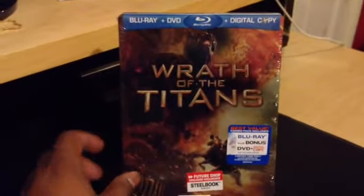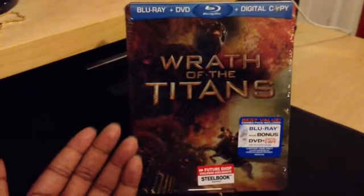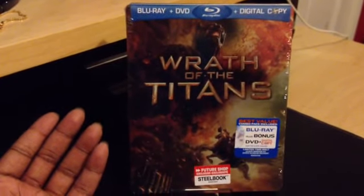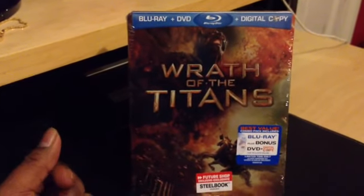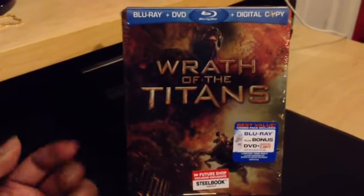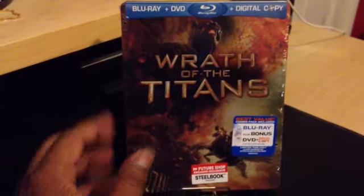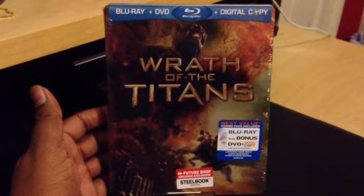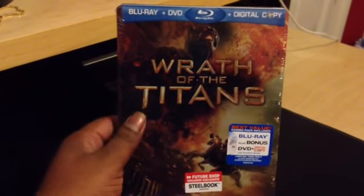Now this is an awesome looking Steelbook. Overall I think the film's okay — it's not one I'd put in my top 10 greatest films. But the visual effects and the action sequences I thought were quite alright and I did enjoy it. It's one of those films that not everybody will think is great, but it's kind of a guilty pleasure kind of thing.